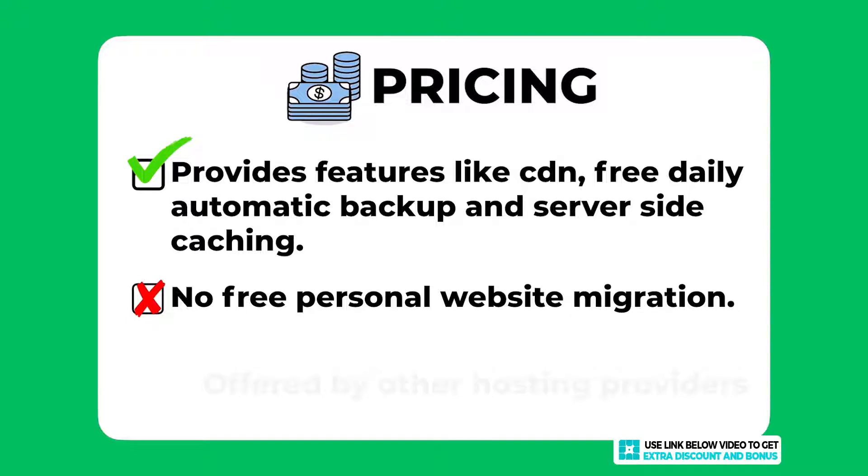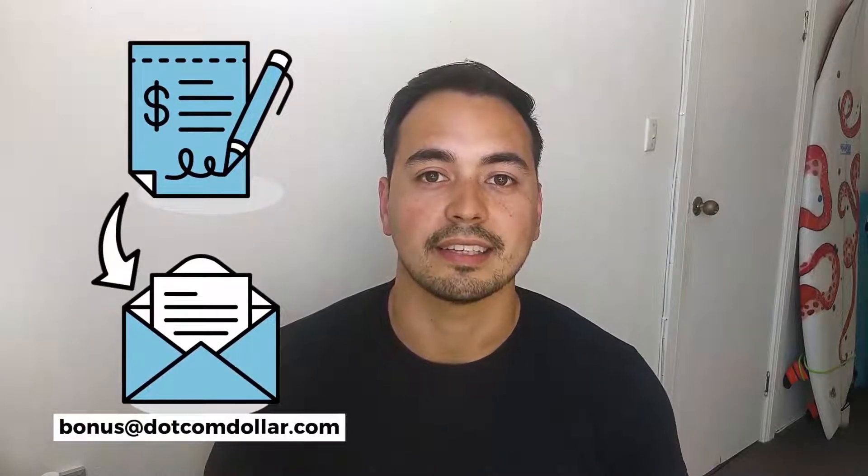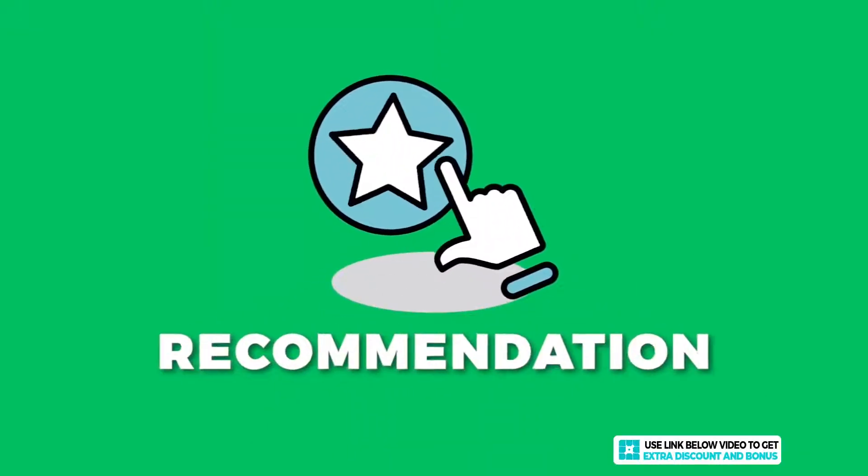If you decide to pick up WP Engine through my link, just send me your receipt to bonus at comdollar.com and I'll send you back access to my bonus course right away. If you want my free checklist on starting a successful blog, just go to the link in the description to get access to that.